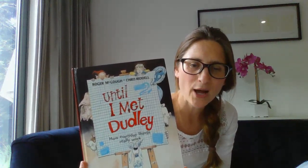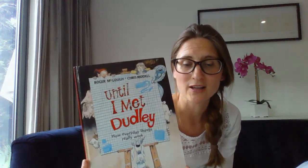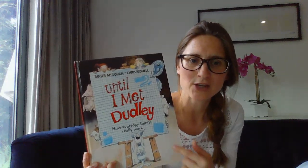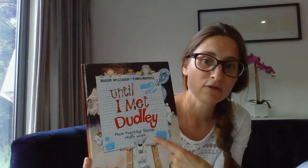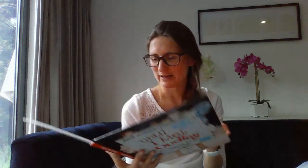So first things first, I'm going to read the story to you. When I've read it to you, you'll understand a little bit more, I hope, about what we are going to do as a class about making our own version. As you can see, it says Until I Met Dudley: how everyday things really work. So sit back and enjoy a little story.